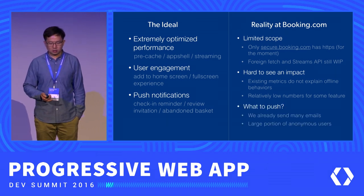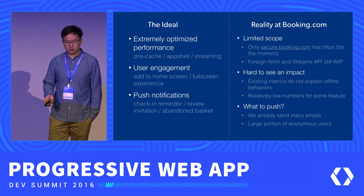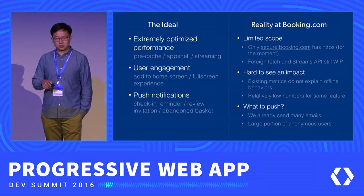For push notifications, we're a little concerned about what to push. For those of you who have used Booking.com, I'm sure you've experienced receiving many emails from us, right? And even push notifications if you've used our apps. That's why we don't really want to annoy our users even more with push notifications from the web.